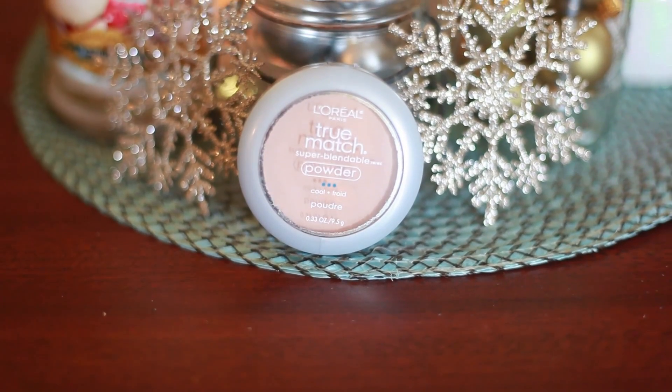Next favorite is another oldie but goodie and that's my L'Oreal True Match Powder in the color Creamy Natural. It's got a cool undertone because that's what I have. I love this powder — it's just a great powder for after I do my foundation. I like to set everything with this powder and I just freaking adore it.